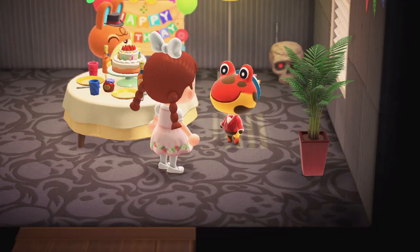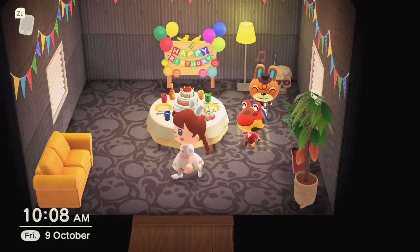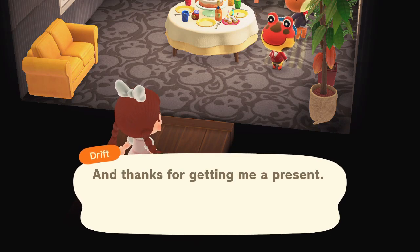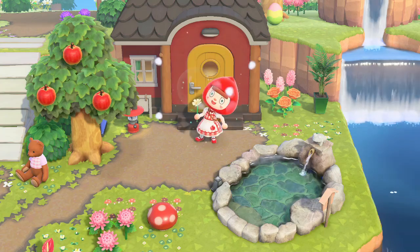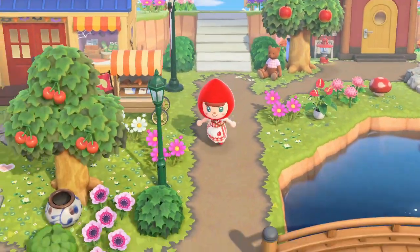I need to leave this birthday party before I start crying! I really hope Drift has a lovely day. As I left he said, 'Thanks for today and thanks for getting me a present!' We've been so lucky celebrating birthdays recently — I had to wait this whole time for even one and then it was Fuchsia's and now it's Drift's. I'm pretty sure Lyman's birthday is coming up soon too.